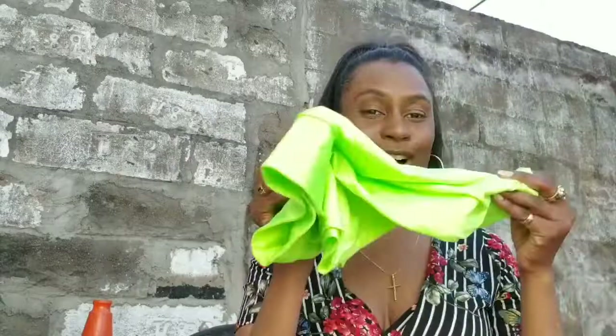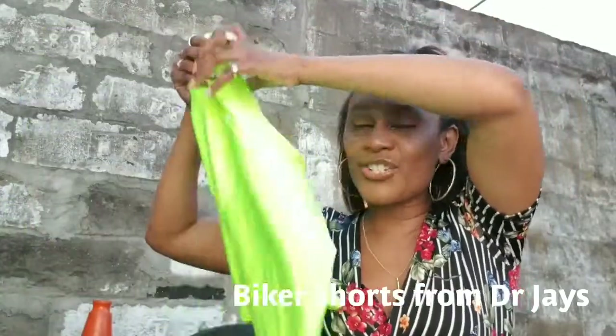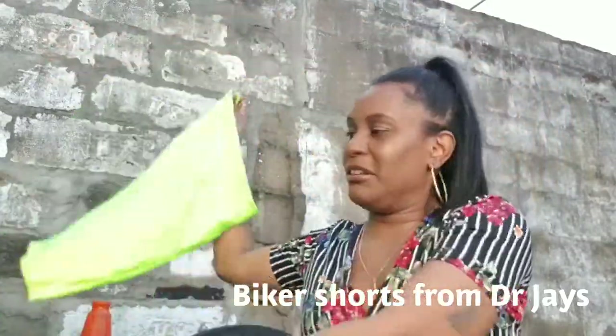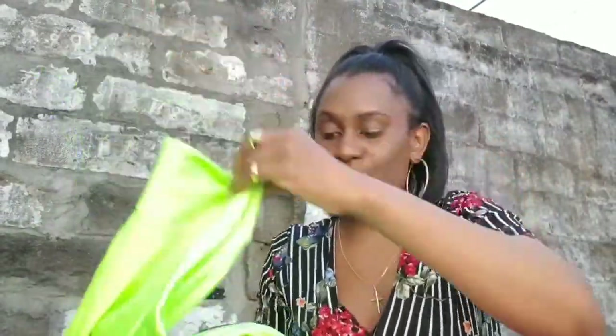Moving along — I got these blinding biker shorts. They are so bright, definitely out of my comfort zone, but biker shorts are so easy for summer. Just throw on a graphic tee with some sneakers and you are good to go. These are high-waisted, so we shall see how I pull this off.